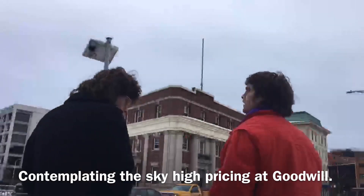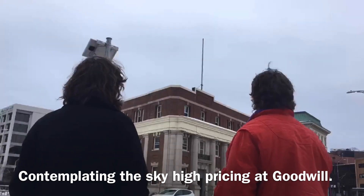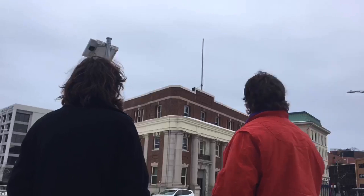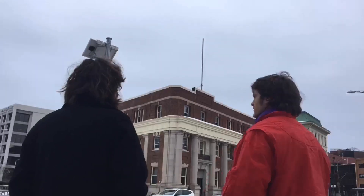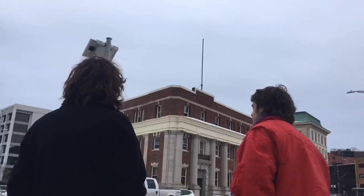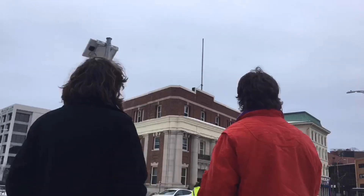It seems like just a couple years ago, things were so affordable at Goodwill. I remember going there and being able to pick up shirts for just a couple of bucks. Now you can't find anything under $6. I don't really understand what the point is anymore. I thought that Goodwill was supposed to be affordable — it almost makes more sense to shop at Walmart now. You're going to get similar prices, and you're actually going to get new clothing.